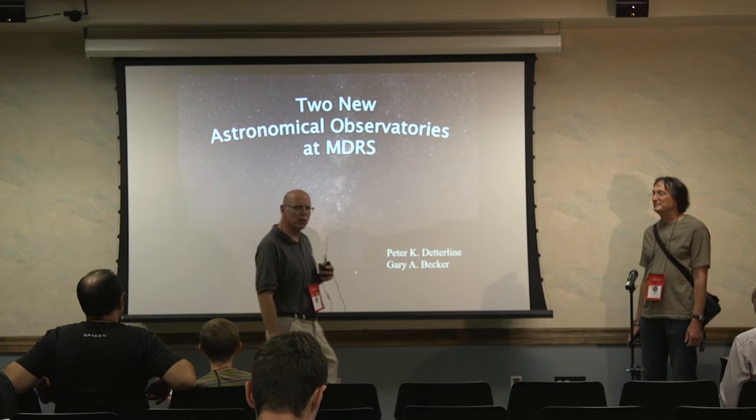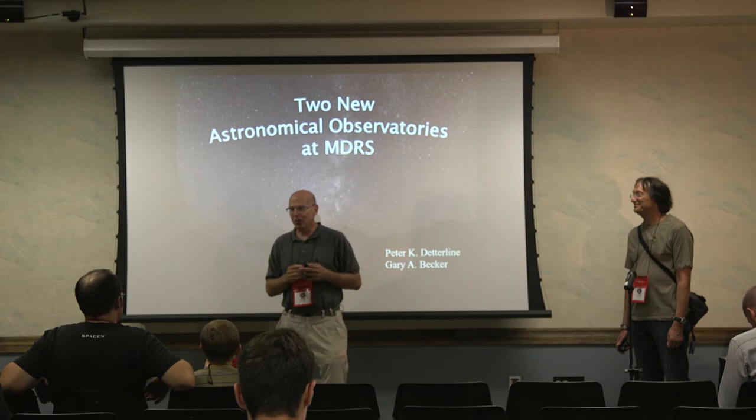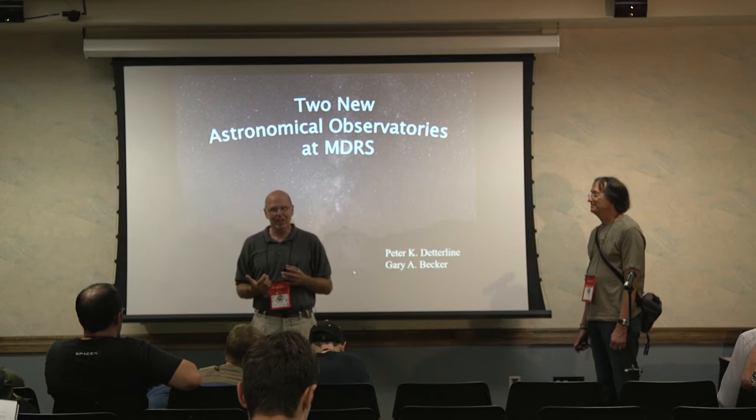Good afternoon. Just by a show of hands, how many of you have ever been to the Musk Observatory at MDRS? So for the rest of you, this will all be new to you. My name is Peter Detterlein, I'm the Observatory Director. And over here is Gary Becker, he's one of our great members on the astronomy team.